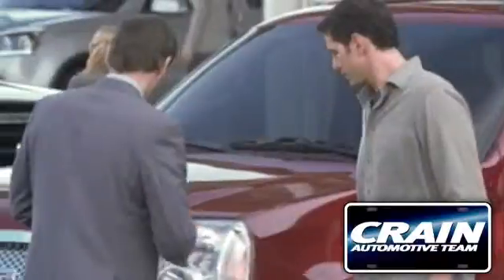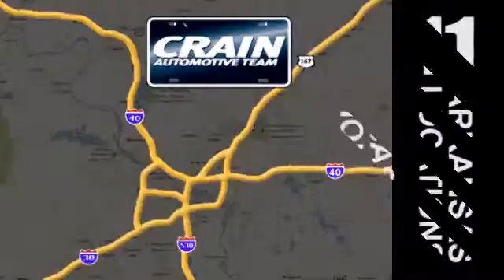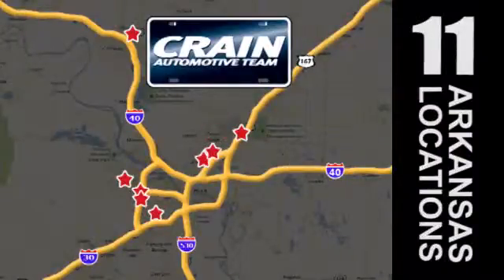Visit us anytime at crane-team.com. Crane Team's got them! Crane Team.com!